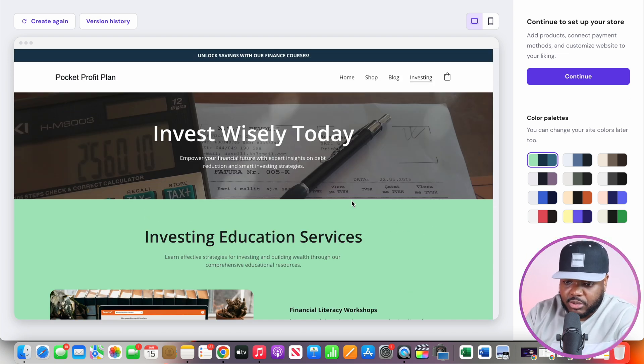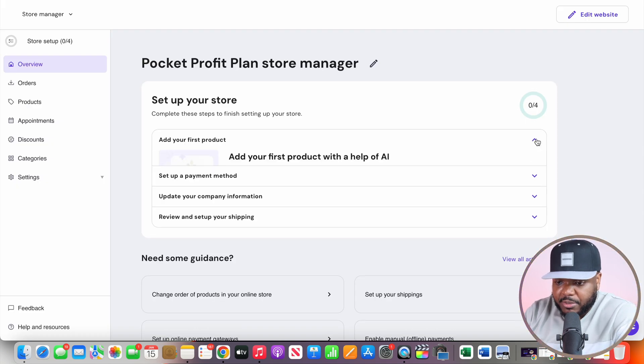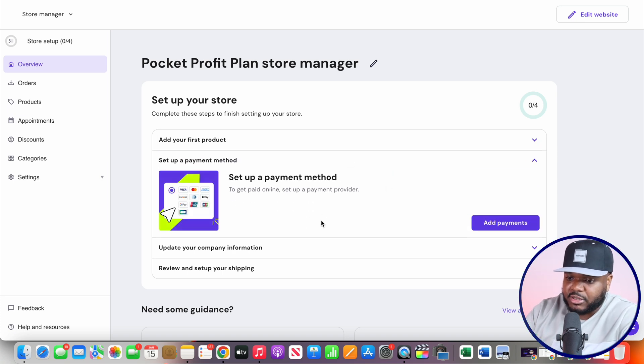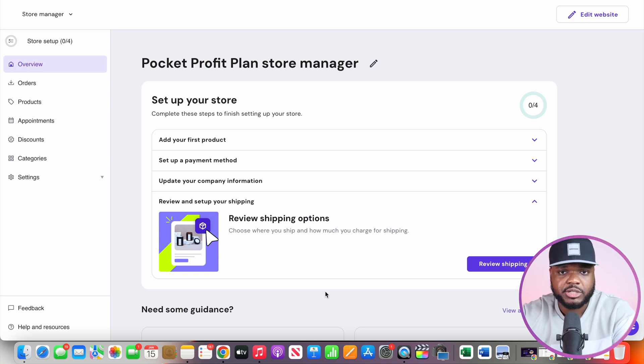Those are the basics of what you need to know when it comes to building a website using AI. You're going to have to go through the process of clicking on continue and making any changes you need to. On the next step you're going to be able to add the digital product you're going to sell, add a payment method so you can receive money, update your company information — you don't need a registered business, even just your name and self-employed works — and set up shipping. Since you're selling a digital product, everything is going to be automated. In this video I just wanted to give you a general overview of one of the easiest AI side hustles that anyone is going to be able to do.